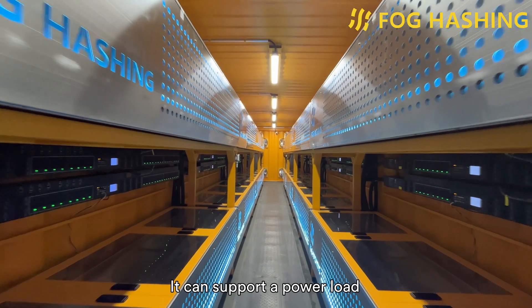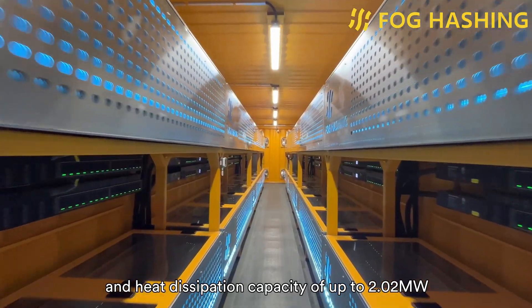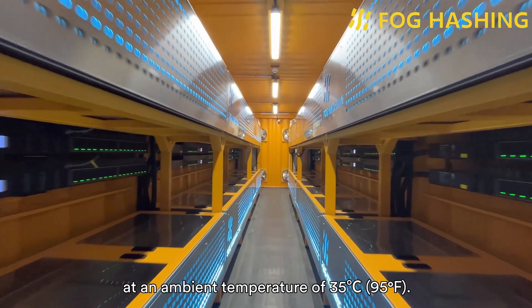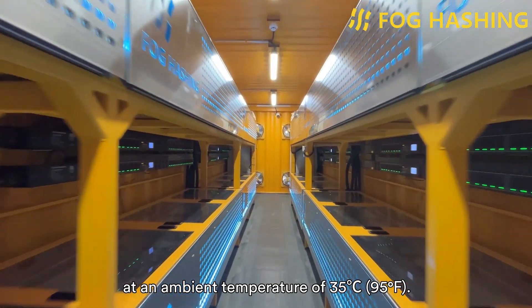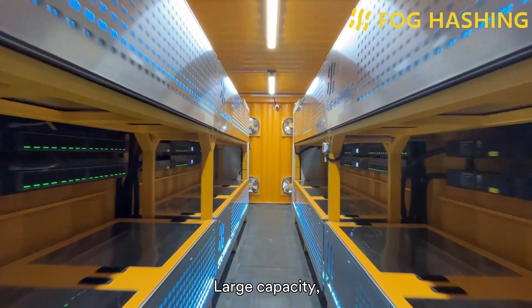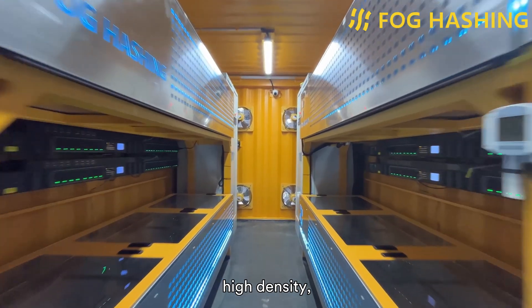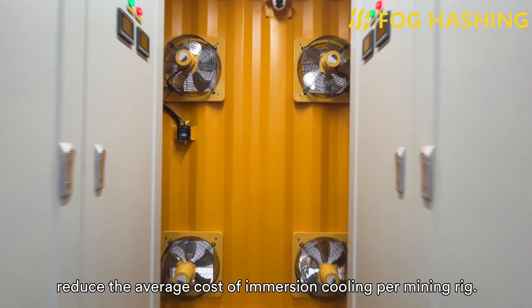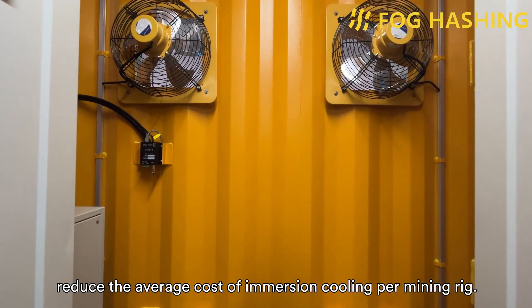It can support a peak heat dissipation capacity of up to 2.2 MW at an ambient temperature of 35 degrees centigrade. Large capacity, high density, and extreme space utilization reduce the average cost of immersion cooling per mining rig.